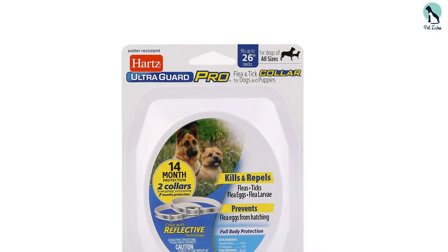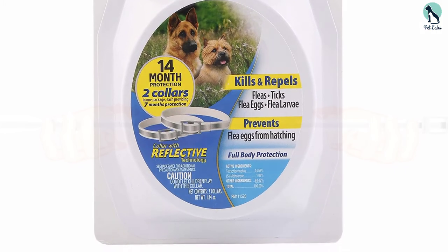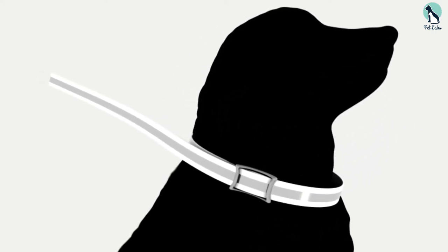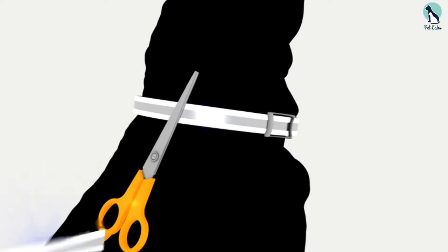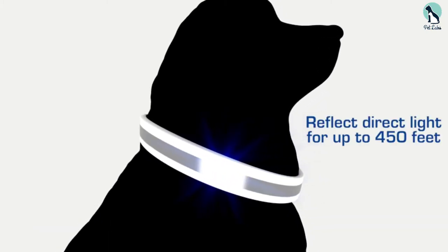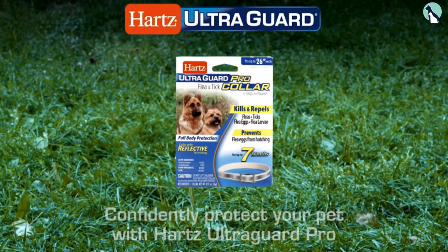Each Harts UltraGuard Pro Collar provides full body protection for up to 7 months, and they can be used on dogs 12 weeks and older. The collar fits dogs with necks up to 26 inches, so it can be used on both large and small breeds, and it even has a reflective strip for increased visibility and safety at night. The product is water-resistant, so you don't have to worry about your dog getting wet, and the collar's affordable price point is an added bonus.